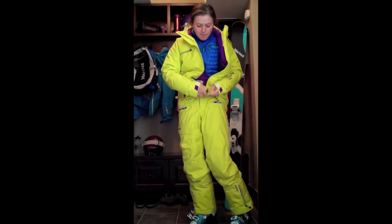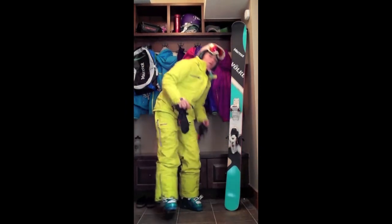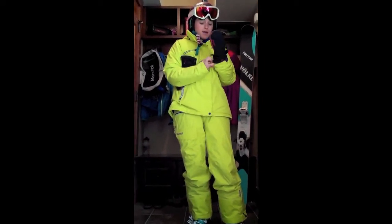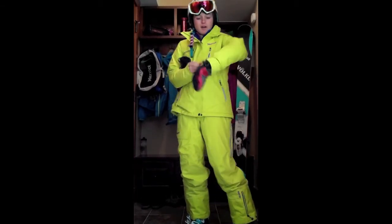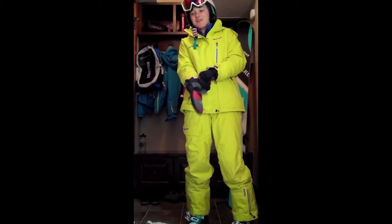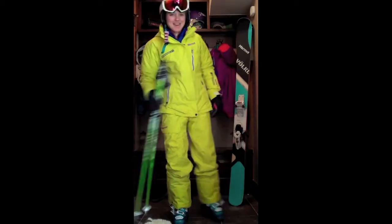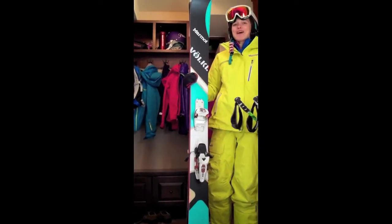Just zip up my jacket. Throw on my helmet. And finally, I get cold, so I'm a mitt person. I like the Randonet mitt from Marmot — it's a great, comfy, warm mitt. Pretty simple, but it keeps me warm. It fits nicely under this cuff here. I like these big cuffs from Marmot — they make for easy access to your glove. I'm getting pretty psyched here because it is a powder day and I'm ready to go do some serious skiing. I am going to be warm, dry, and one happy skier.